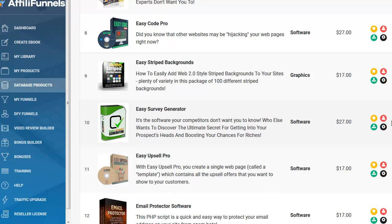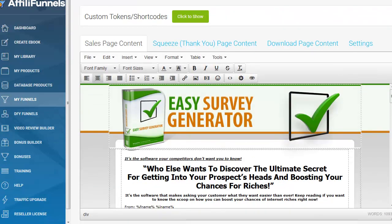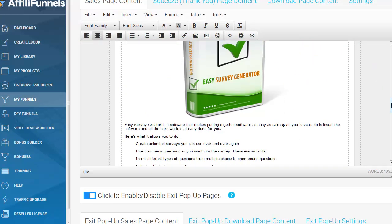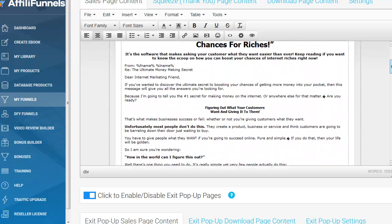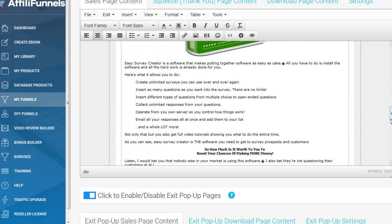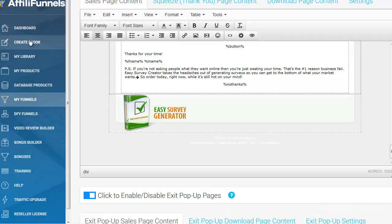That's pretty amazing. Here's the actual product, and here's the sales page that comes with it too. You can customize it as you like with this really easy-to-use editor. That's just what one product looks like — I'm just doing a little tour here. There's a lot going on.